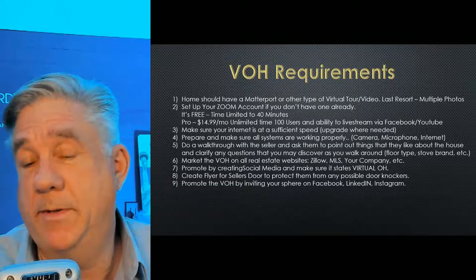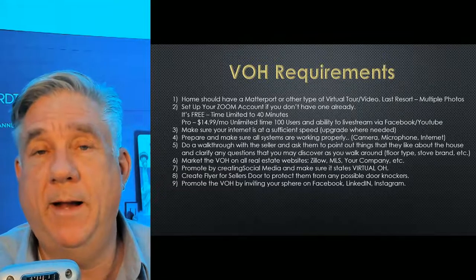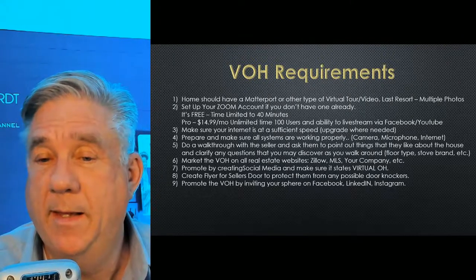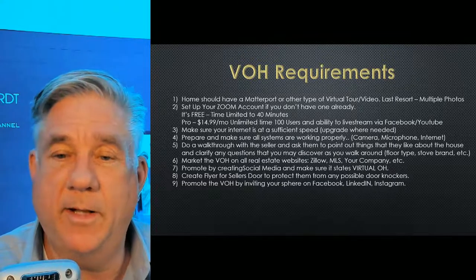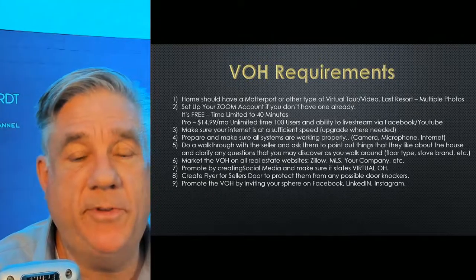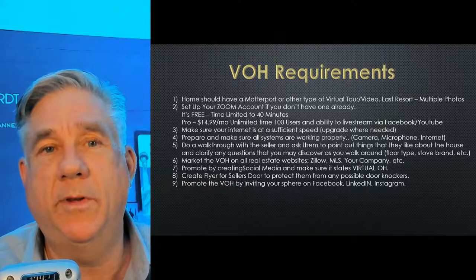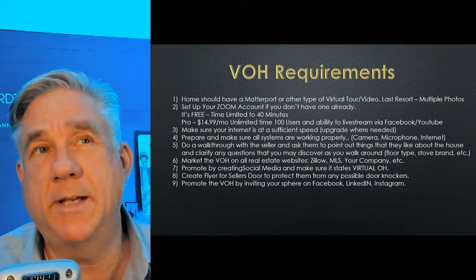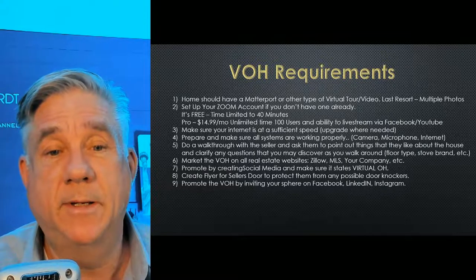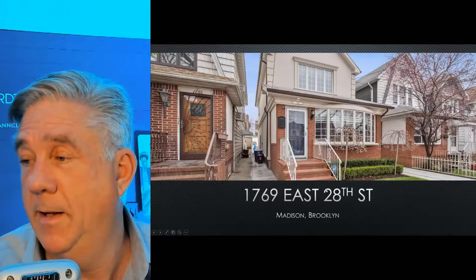Someone told me, why don't you do flyers? I said it's not a bad idea — just put the flyer out there and say, hey, come to my open house on Sunday, it's virtual, but come to my open house on Sunday. And the other thing that's really good is to promote by inviting your sphere on Facebook, LinkedIn, Instagram — go on Facebook and click on the icon with your friends, you'll see who's online, and say, hey, you're one of my buyers, you're looking for a home in the area, why don't you come by and see this virtual open house? Here's a link to it — it's online, tell me what you think of it.